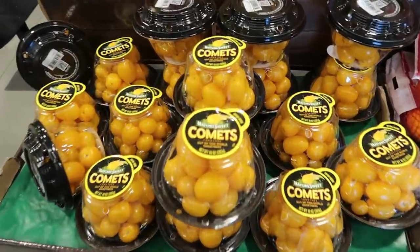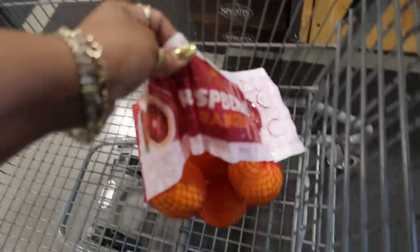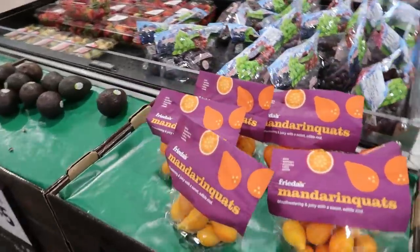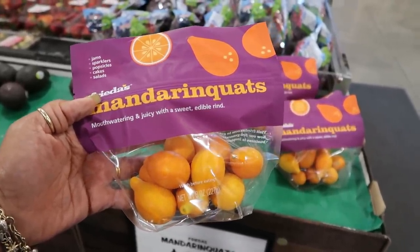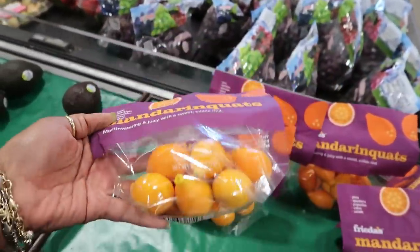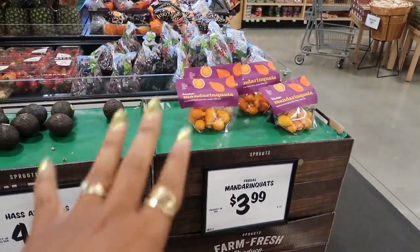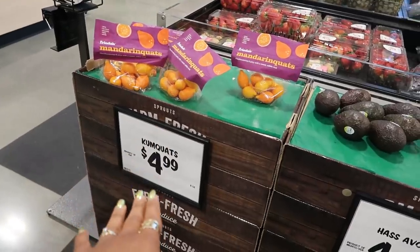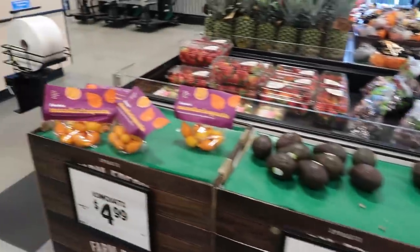Comet tomatoes over here. I haven't been to a Sprouts in a minute — they don't really have them up here where I live now. They have a store called Barron's, but I prefer Sprouts over Barron's, so I'm super excited I found one. Oh look, mandarin quats — mouth-watering and juicy with a sweet edible rind. I never heard of a mandarin quat, so we're going to try these too. I got mixed up — I said loquats, but I was thinking of kumquats, which is one of my sister's favorite fruits. They don't have kumquats, only the mandarin quats, so I'm pretty sure they're about the same.